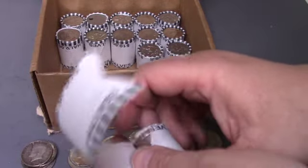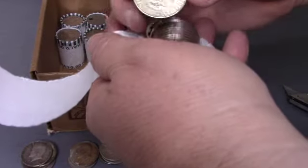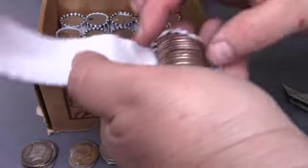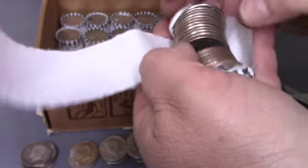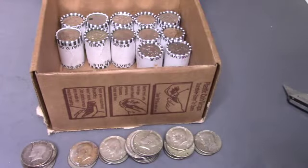Okay, this is roll 38 and it had been a few rolls since we found silver — 1967. And I think that's it in this one. 12 rolls to go including one ender that we know of. I'll be right back.